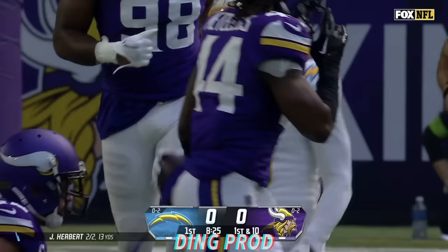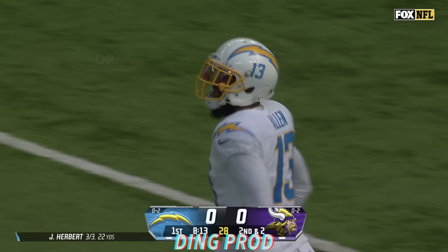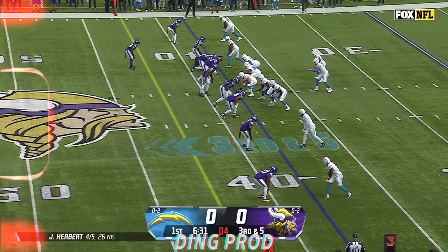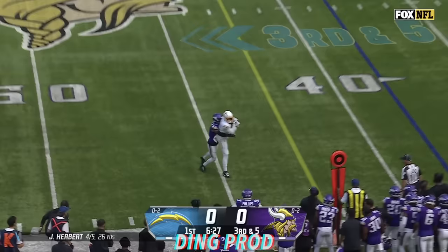First down, Herbert to the air. There's Keenan Allen with a catch at the 25-yard line, and he fights his way close to the first down at the 29. No surprise, he finds his favorite target quickly and efficiently.